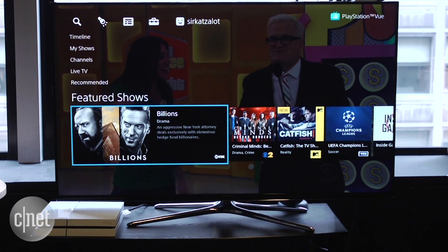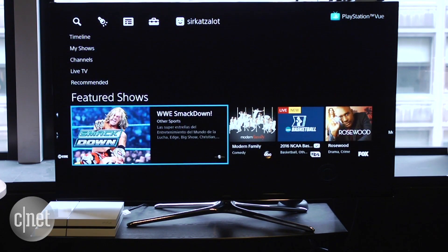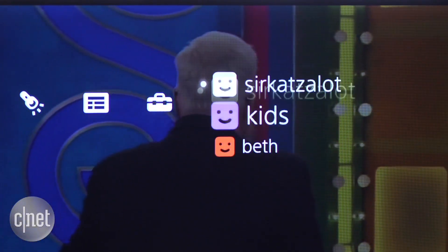I also love Vue's innovative menu system, which prioritizes individual shows over channels, just like Netflix. You can even create up to five profiles for different family members.